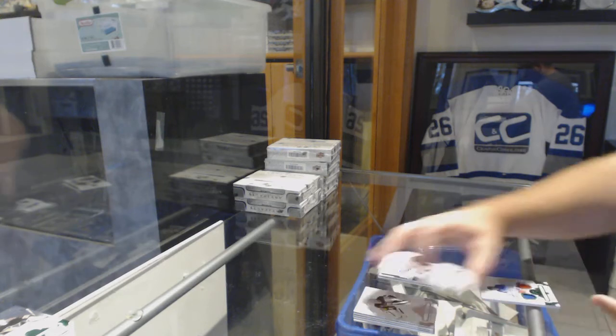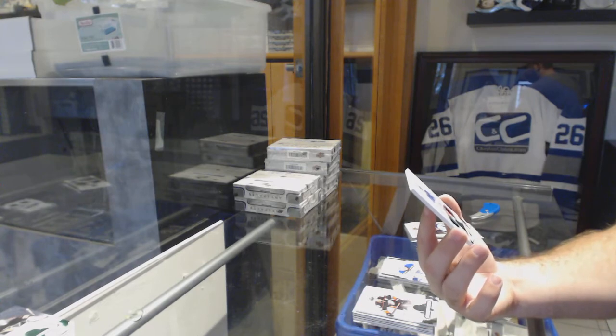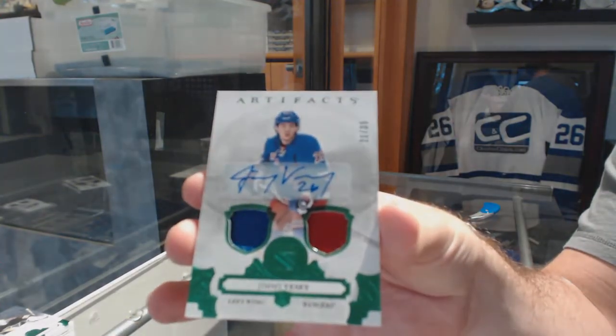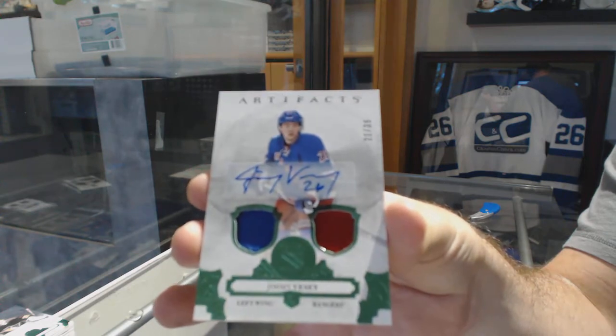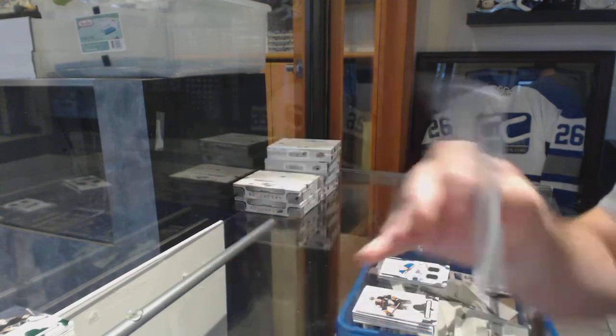For the Rangers, number 35, jersey patch autograph, Jimmy Vesey. Jersey patch autograph.